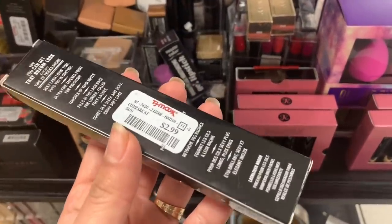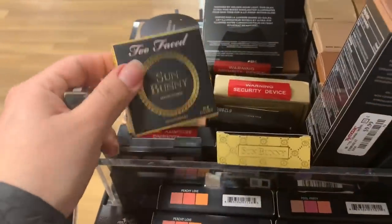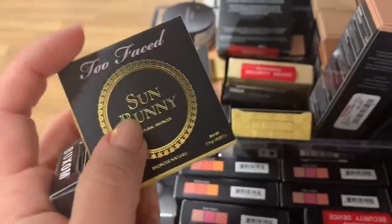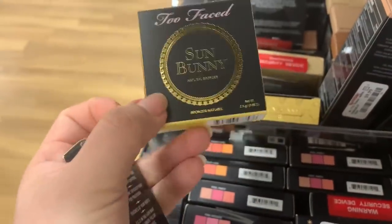Here's the Voxom Lash Liner Brush for $2.99 — wow, great price! Oh my god, here they have the Too Faced Natural Bronzer mini ones for $3.99 each. This is a good price — perfect to carry in your purse.